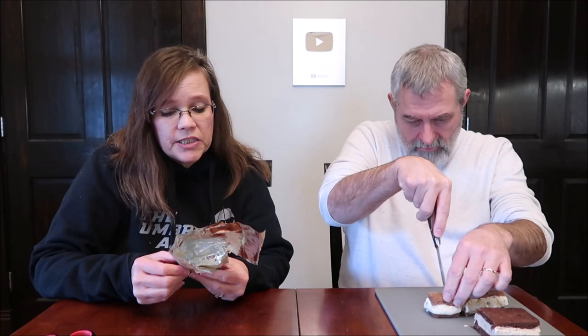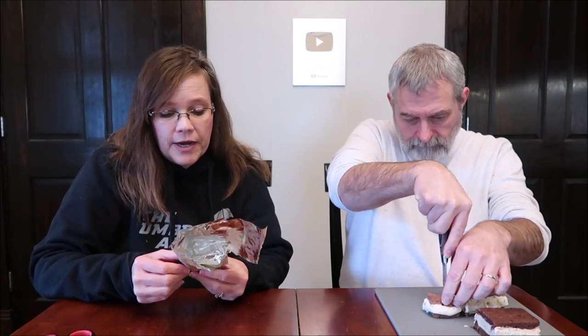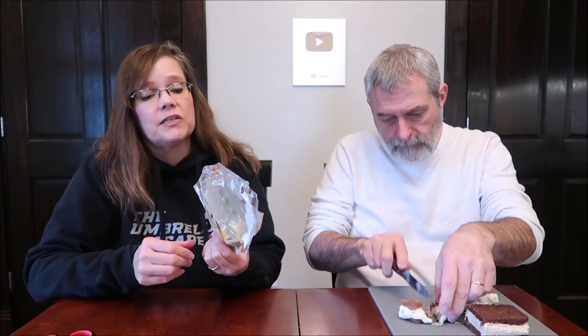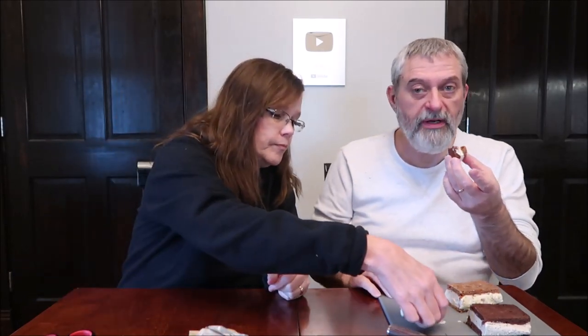So this is Miso Churro — cinnamon brown sugar cookie with miso ice cream and churro pieces. This is 147 grams and 500 calories. I like the level of cinnamon though. That's nice.